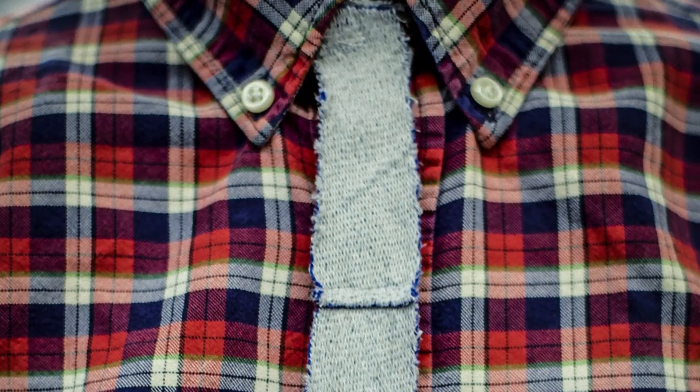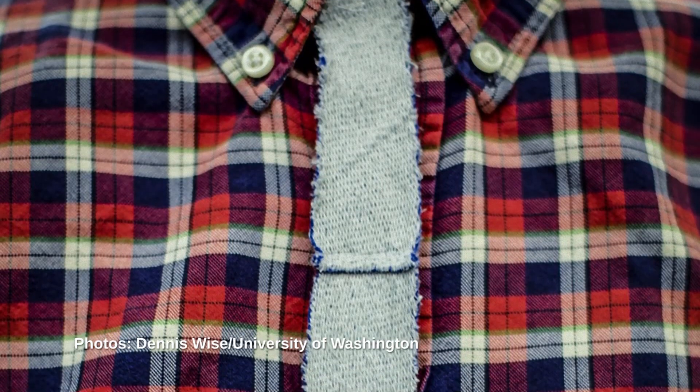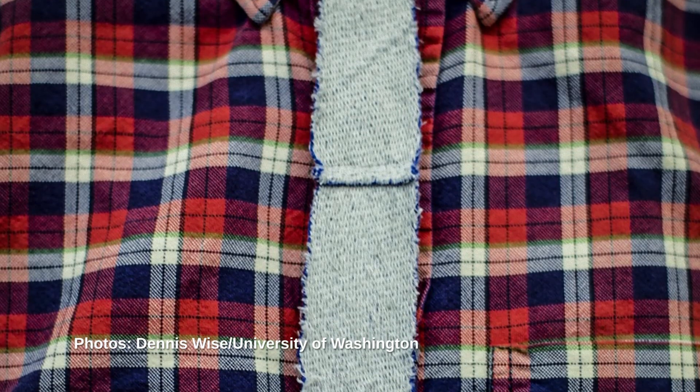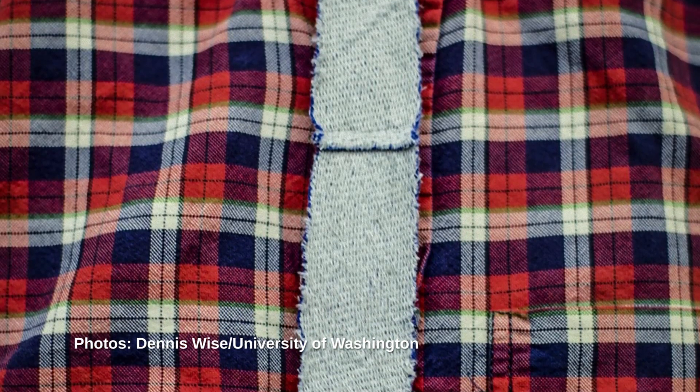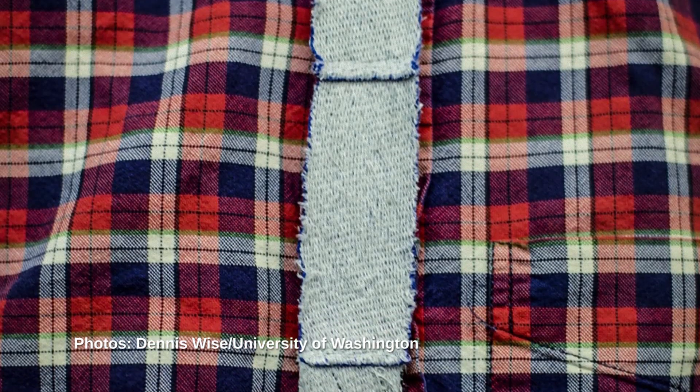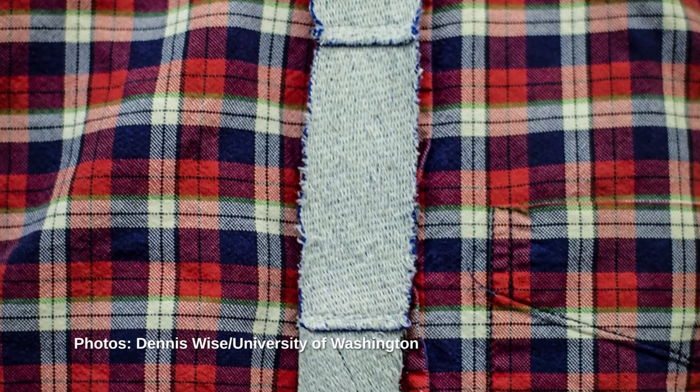Next up, scientists at the University of Washington have developed a new smart fabric that can store data without electronics. The fabric works by taking advantage of the magnetic properties of conductive thread — that's thread that is laced with metallic fibers which allow it to conduct electricity.